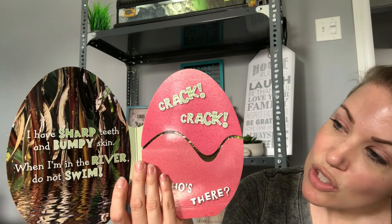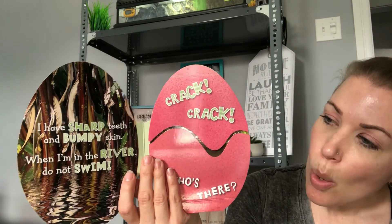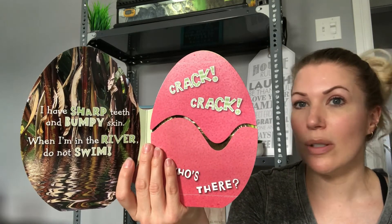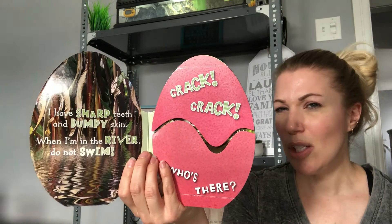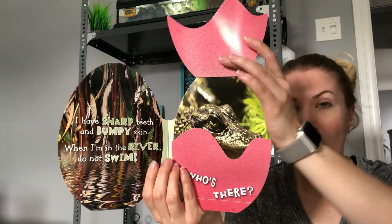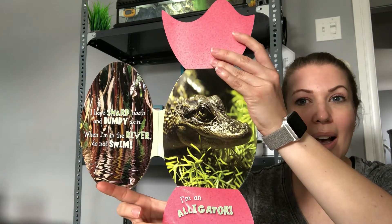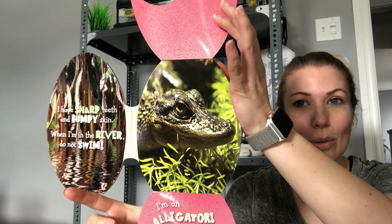I have sharp teeth and bumpy skin. When I'm in the river, do not swim. So if this little guy's in the river you don't want to go in. Crack! Crack! Who's there? Do you have any guesses? Sharp teeth? Bumpy skin? Let's see if you're right. Oh, look at that face — I'm an alligator! Look, oh it's so cute. I think crocodiles hatch from eggs as well, if I'm not mistaken.